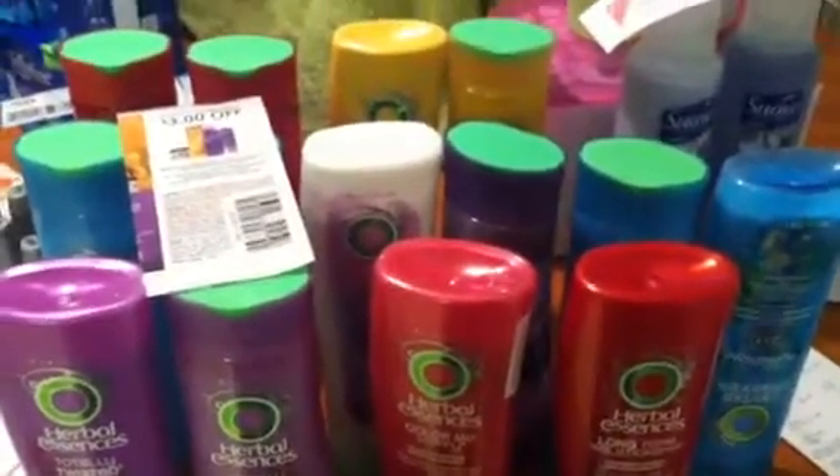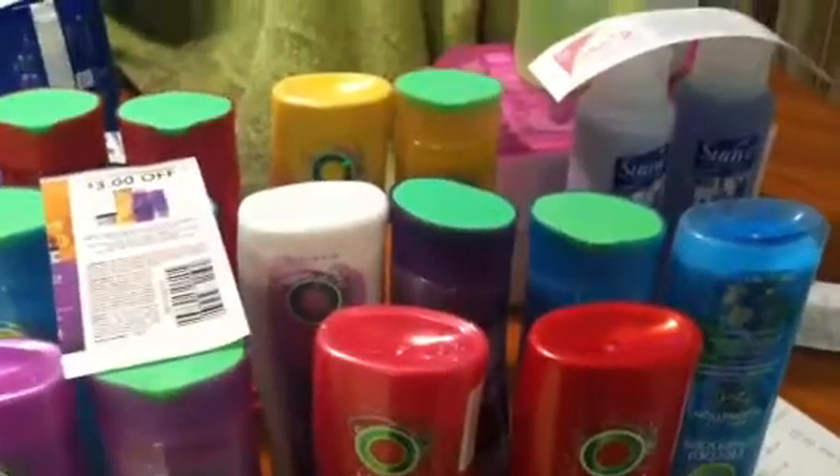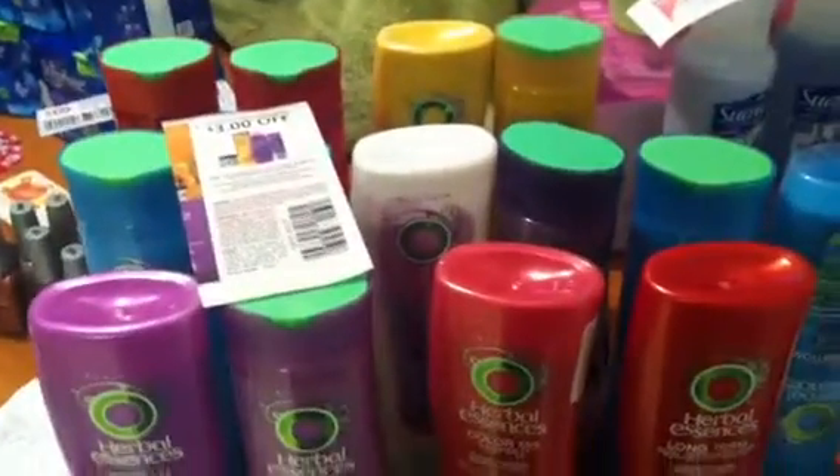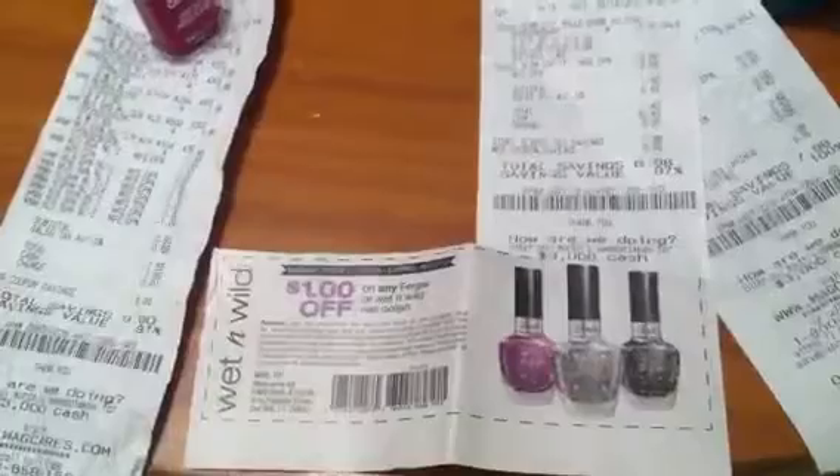What I learned is with every coupon you have, you have to have an item for that coupon for the deal to work. So if you have a manufacturer coupon and a register reward, you need two items.